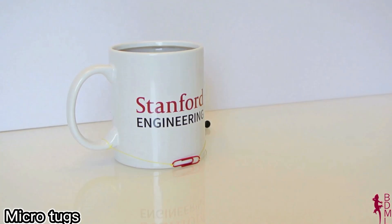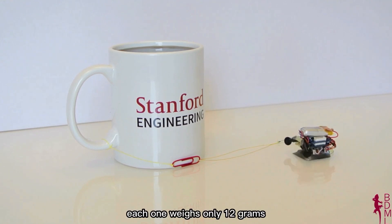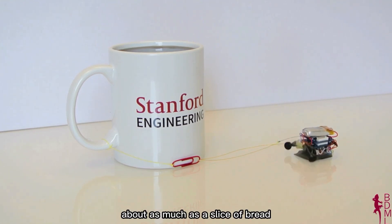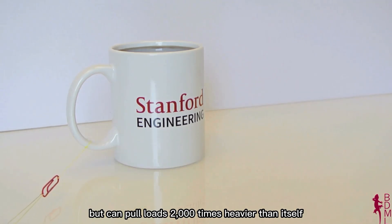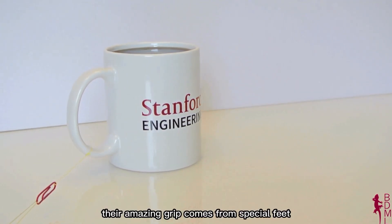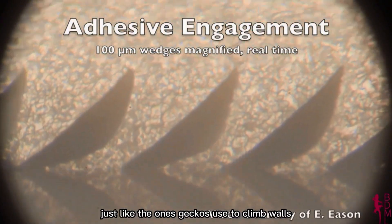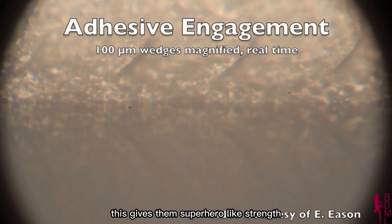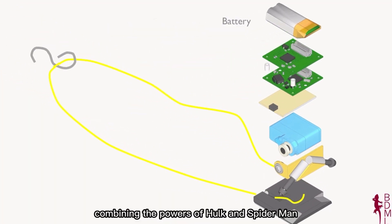Inspired by nature, engineers have built incredible tiny robots called microtugs. Each one weighs only 12 grams — about as much as a slice of bread — but can pull loads 2,000 times heavier than itself. Their amazing grip comes from special feet covered in thousands of tiny rubber spikes, just like the ones geckos use to climb walls. This gives them superhero-like strength, combining the powers of Hulk and Spider-Man.